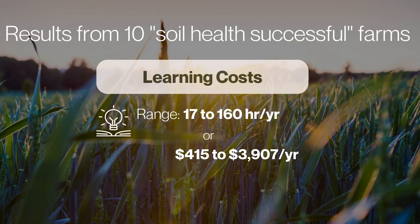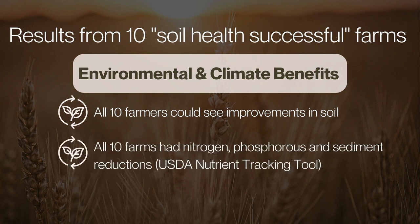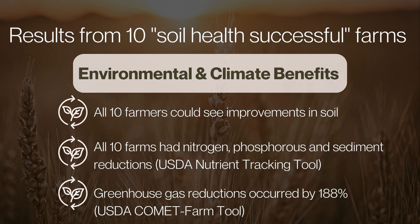Learning costs were important to estimate because changing operations means investing in yourself. That ranged from 17 to 160 hours per year, or about $415 to $3,000 per year per farmer. On environmental benefits, all ten farmers observed improvements in soil and less runoff from their fields. Using USDA's Nutrient Tracking Tool, all had nitrogen, phosphorus, and sediment reductions ranging from 50 to 75% on average. Using USDA's Comet Farm tool, greenhouse gas reductions averaged 188%.